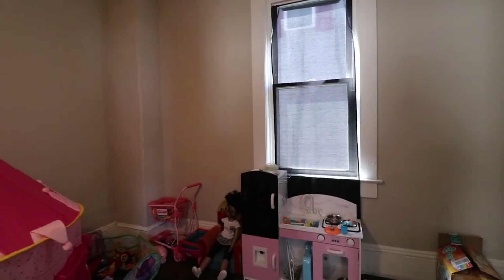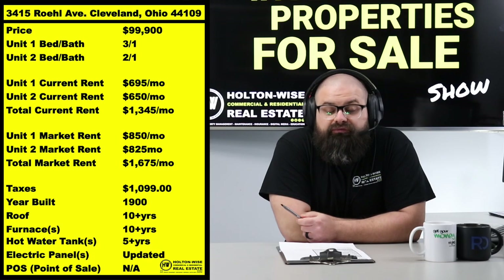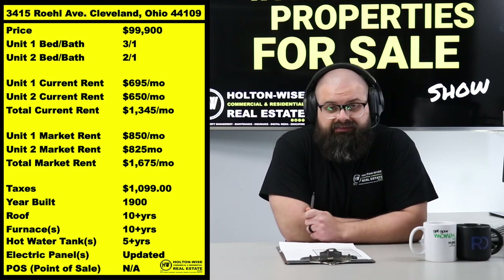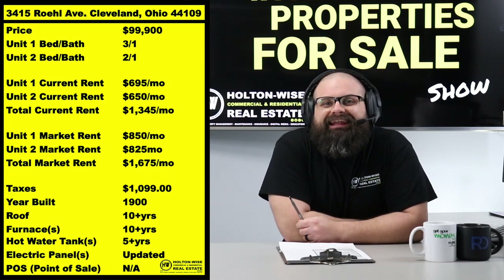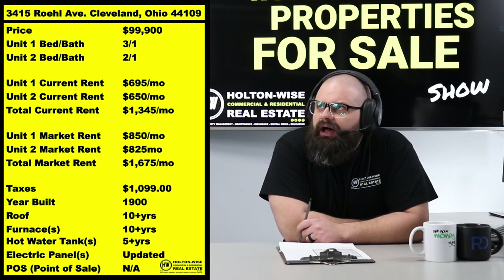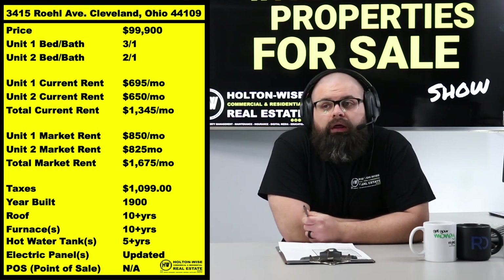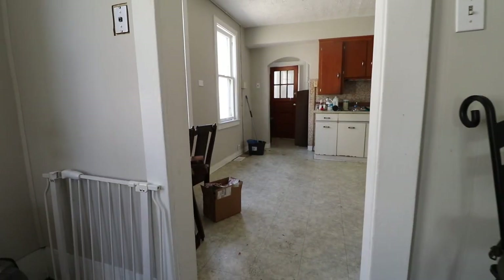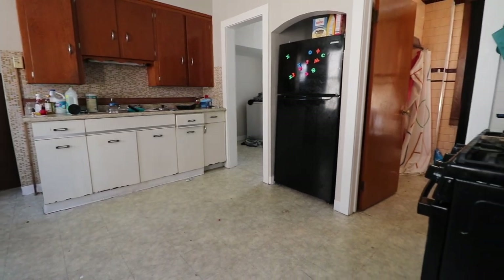We like to give you guys the most transparent insight into the Cleveland market. One of the first things I want to make sure I tell everybody about is the recent change of events out here. Cleveland just passed new lead paint ordinances. In Ohio — and I'm assuming this was similar nationally — utilizing lead-based paint became illegal in 1978. In the Cleveland market, we have a ton of housing stock older than 1978.